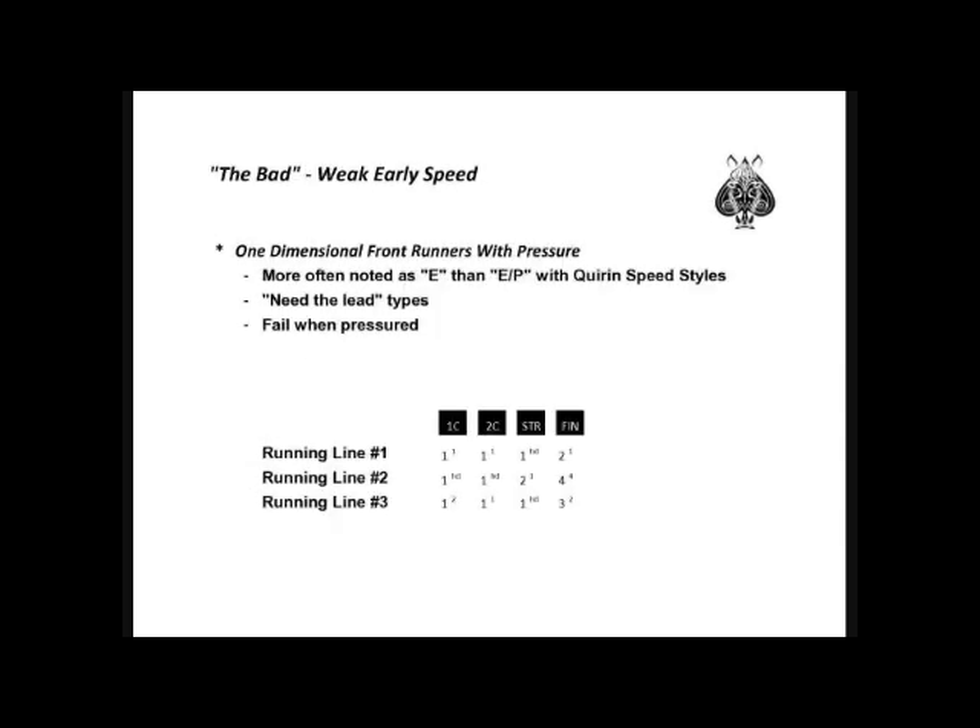Characteristics of weak one-dimensional front runners: they are more often noted as E than EP with Q and speed styles. These are need-the-lead type of horses, and they fail when pressured. When looking at running lines, you want to find lines similar to today's conditions — dirt or turf, sprinter or route — while discounting trouble trips.